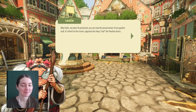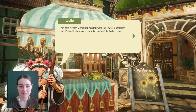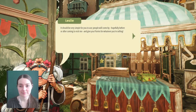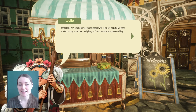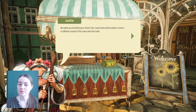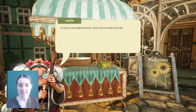Oh, it's open! There — one garden stall, it's there, I love it! In the corner, opposite the shop and the pavilion doors. It should be very simple for you to use. People will come by, hopefully before or after visiting me, and give you florins for whatever you're selling. Next morning you'll be able to collect the money from the previous day in the little money box. Some items will do better or worse in different seasons — that comes with the trade. I'm sure you can manage that just fine, dearie. Such an exciting step to take.